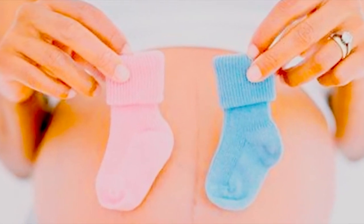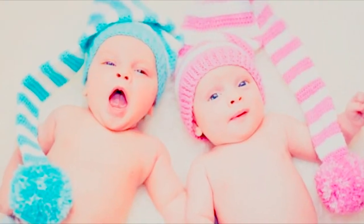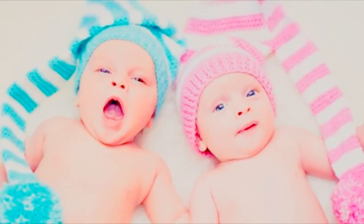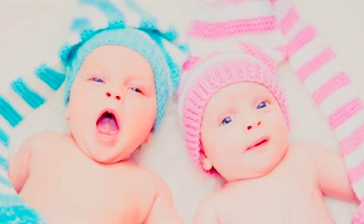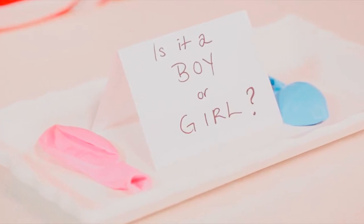Number two: heart rate. Supposedly the heart rate will be faster for girls than boys. E's heart rate is always right around 150. Baby number 2 has been between 130 and 150 so far.